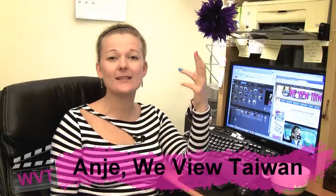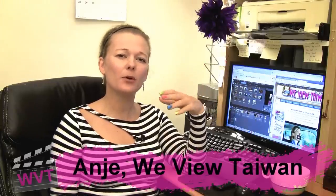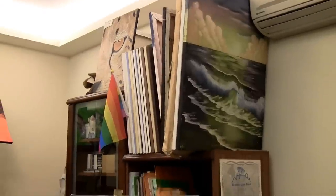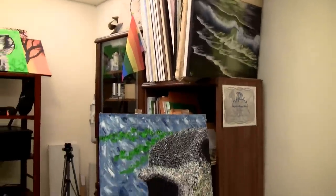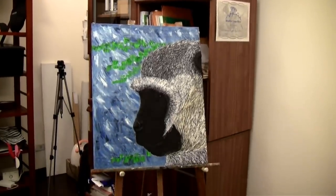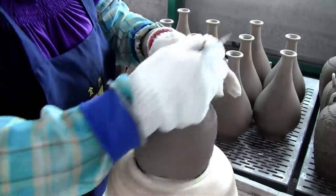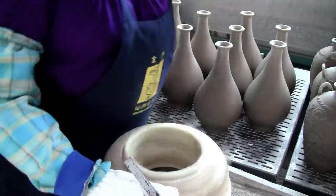Kinmen has a ton of tourist hotspots, but as usual the things that really appealed to me were more off-the-beaten-path type things, like the ceramic museum and factory, which was a huge highlight for me. In my spare time I sometimes paint or build stuff from wood, and I think that's partly why this factory and the creative force in it was so appealing to me.